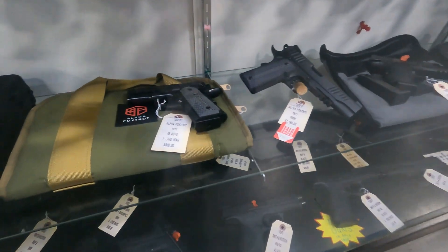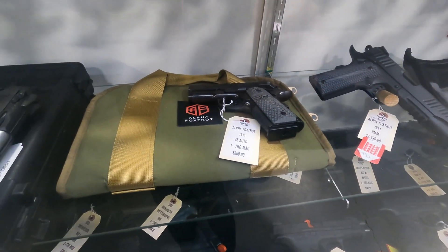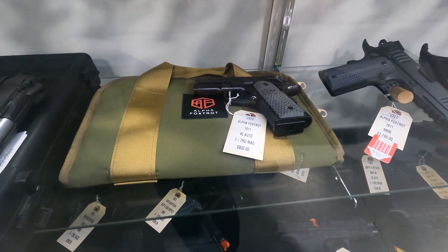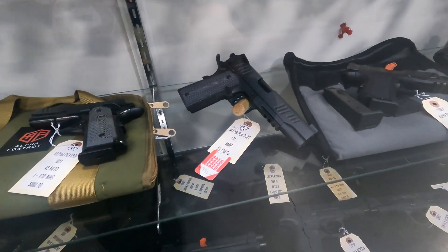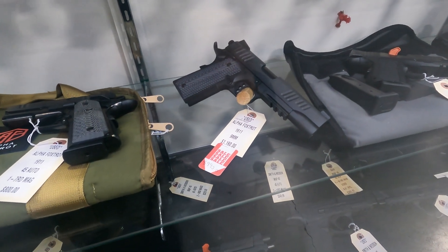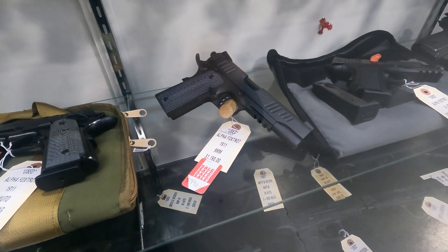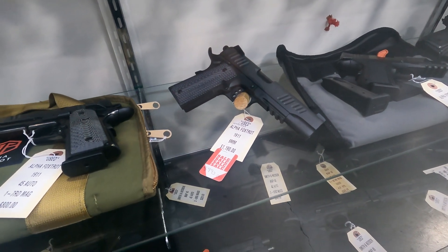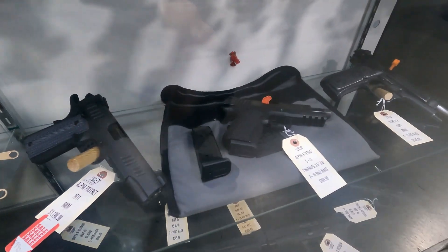I want to drop down and look at a couple of nice 1911s. Got an Alpha Foxtrot in 45 for $800 — this gun is in excellent condition. I also have one in 9mm, full size, also in excellent condition. This gun was a return for a problem with the sight; the gun was never sold or fired, so this is essentially a new gun for $990.